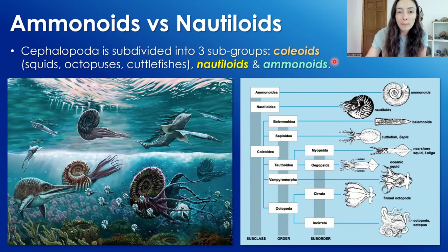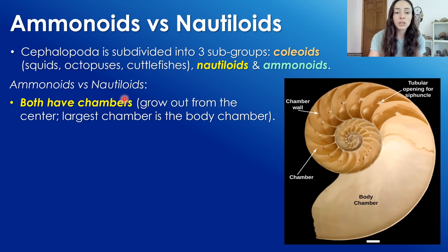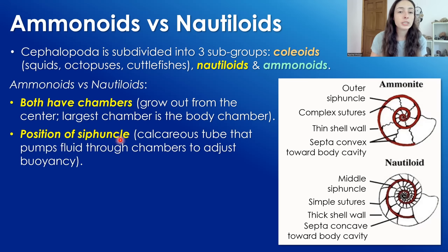Both ammonoids and nautiloids have chambers that grow out from the center, the largest chamber being the outermost one called the body chamber — that is where the living body of the organism goes. They start with just one body chamber and continue to grow larger chambers, spiraling outward. One major difference between them is the position of the siphuncle, a calcareous tube that pumps fluid through the chambers to adjust buoyancy. In ammonites the siphuncle is in the outer shell position, while in nautiloids it's in the center.